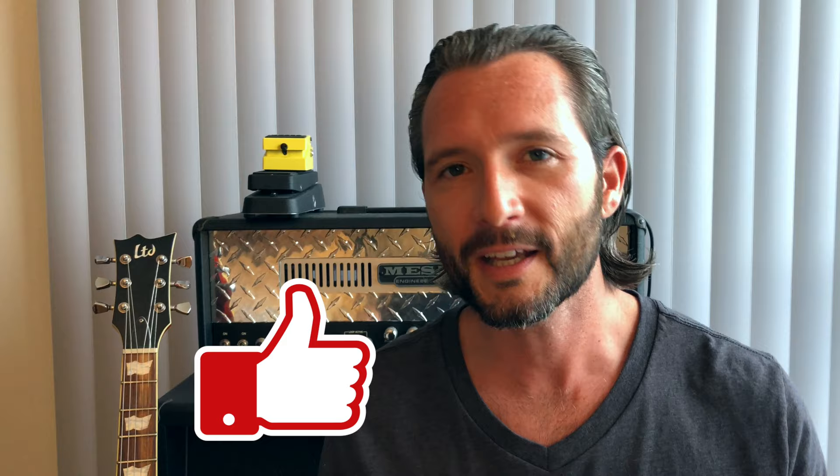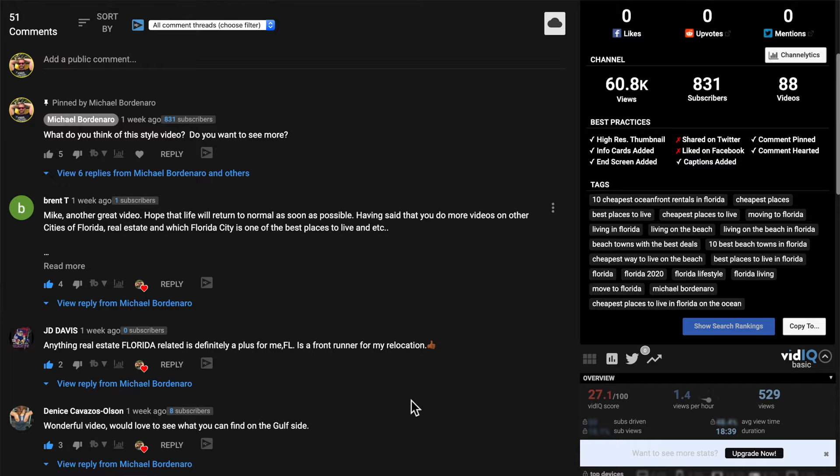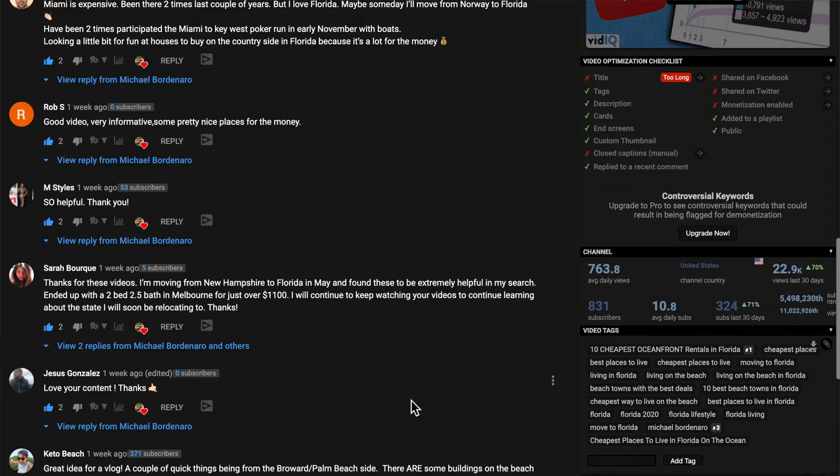Back by popular demand, I give you the cheapest oceanfront rentals in Florida, the West Coast Edition. In my last video about oceanfront rentals on the East Coast, I asked you to give me likes and comments and views, and you totally came through. That video got a lot more engagement than most of my videos usually get, and a lot of you even asked for the follow-up — and here it is.